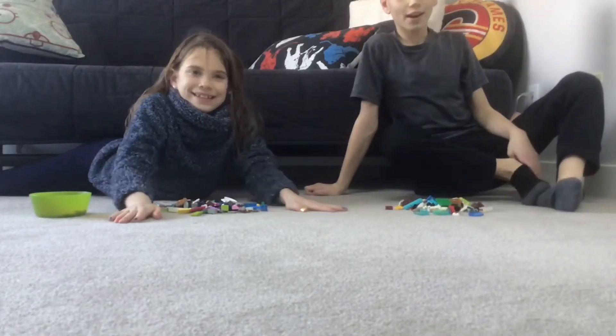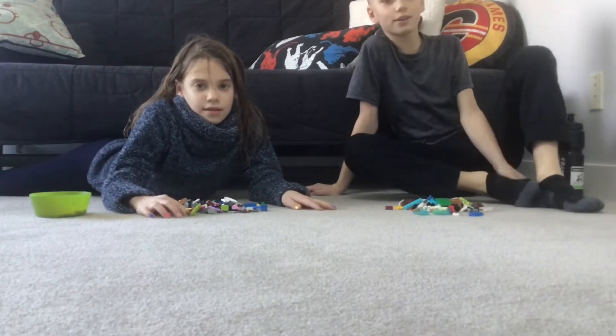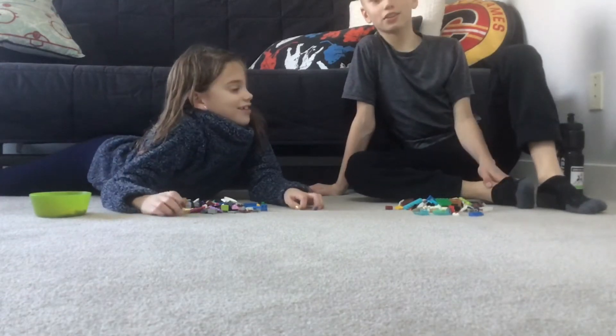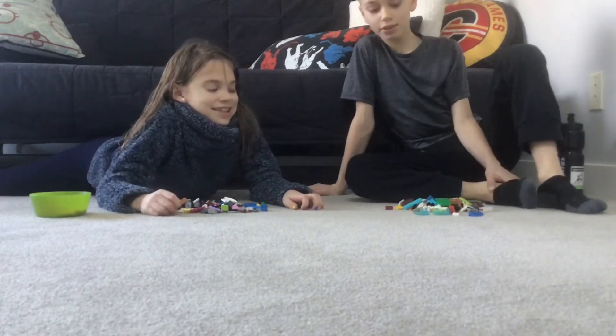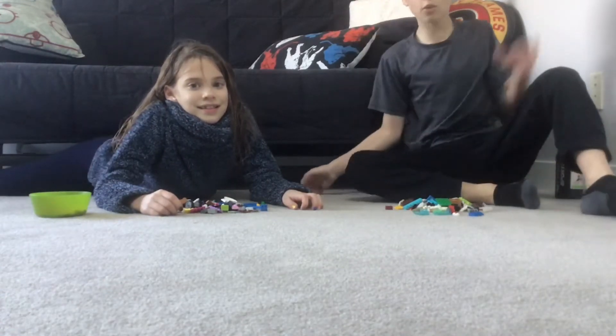How's it going! Today me and my sister Juliana, we're gonna do a 100 brick challenge. Stay tuned, we're gonna go into time lapse now and let's get into it.